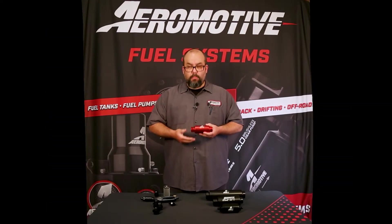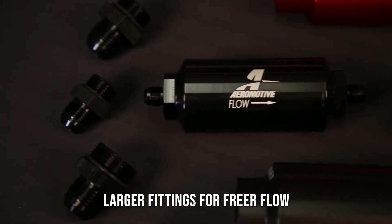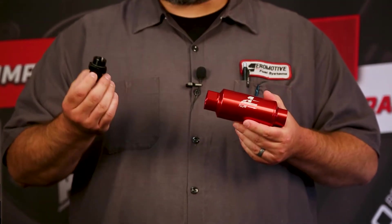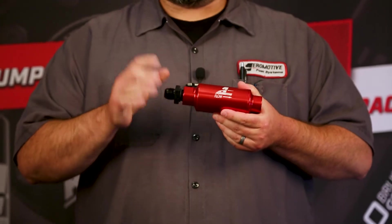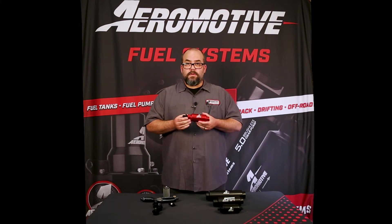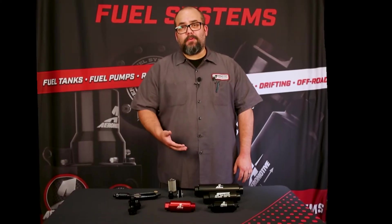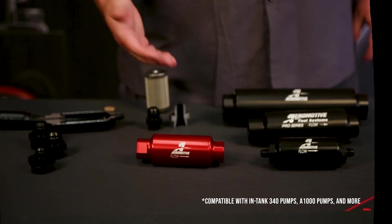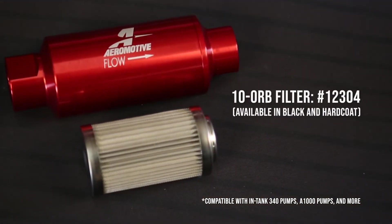Another consideration when plumbing your system with filtration is to have adequate size fittings in tandem with your filter — like a 10 ORB to 10 AN flare for your 10 ORB filter — to limit the chance of any restriction in your system, which can cause hot fuel problems. An example of a filter we offer for bread and butter applications, from an in-tank 340 pump up to an A1000 in-line pump, is our 10 ORB filter.